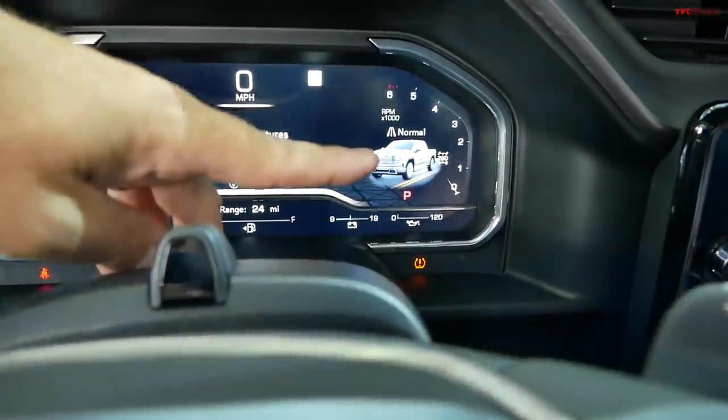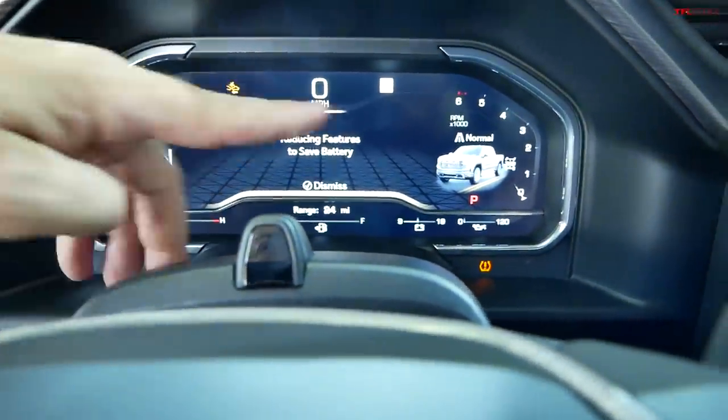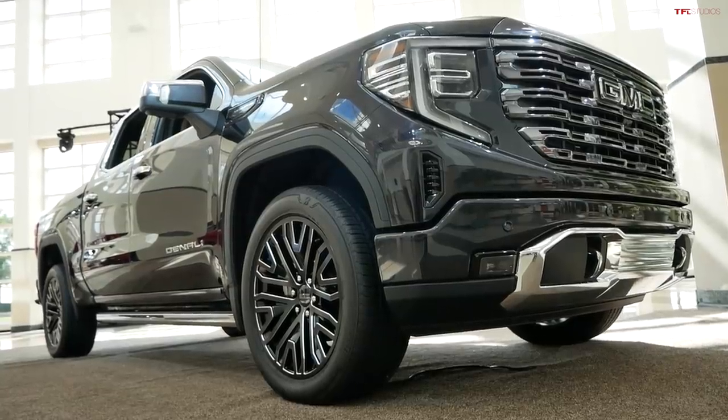In front of the driver, in the digital display, you have a digital tachometer and your drive mode selections. You have an information screen in the center and your speedometer on this side. So this is the Sierra Denali Ultimate.